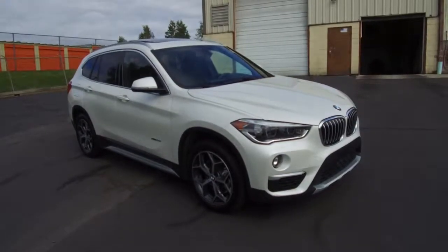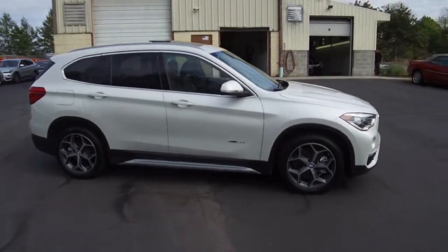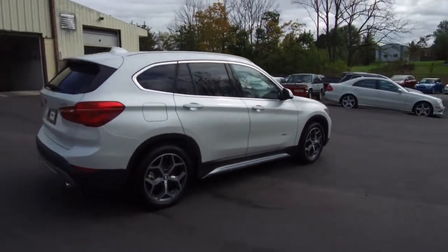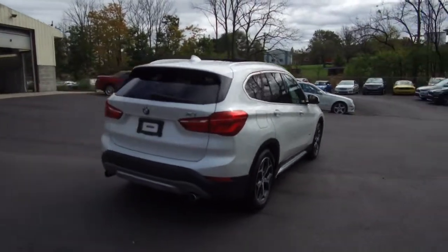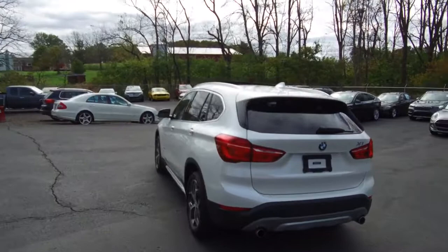Hey, we're here today at E-Imports for Less talking about a recent addition to our inventory. This here is a 2017 BMW X1. It's an X-Drive 28i all-wheel drive model. White on the exterior with a brown interior. The vehicle currently has 39,000 miles on it.